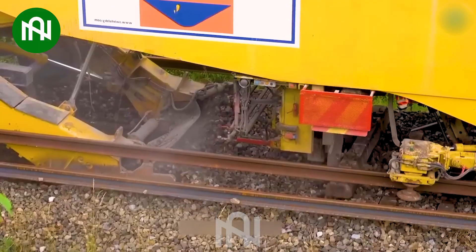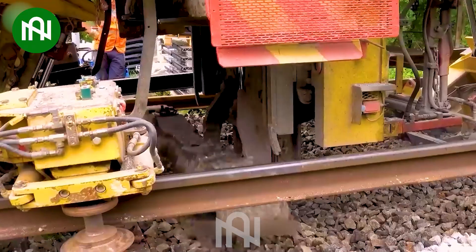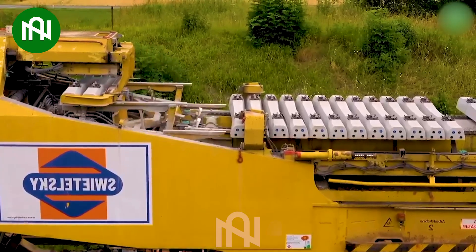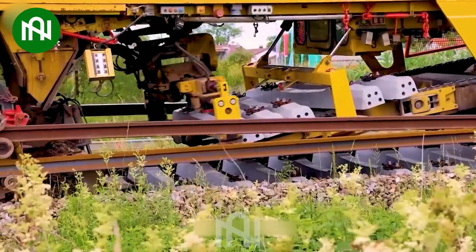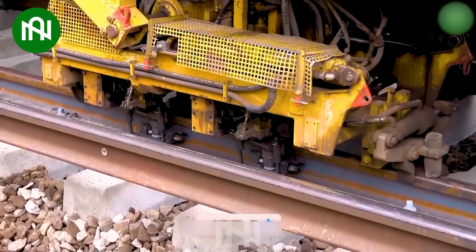The PU800 is a specialized machine used for transporting railway tracks. Its main function is to efficiently and precisely move and position railway tracks, which is crucial in railway construction and maintenance. This equipment helps ensure that the tracks are aligned and installed correctly, contributing to the safety and functionality of the railway system.